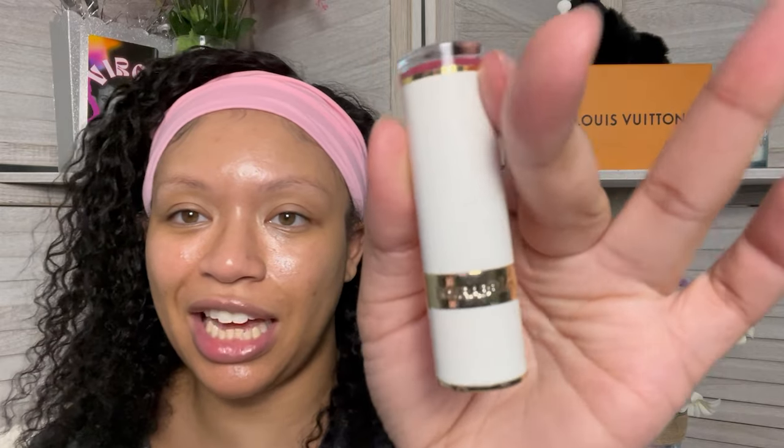I hate to be that girl and be mean, but it's the truth — I gotta keep it real with y'all. The next item, the Mirabella Beauty Sealed with a Kiss lipstick, is going to be $22. I would pay $22 for this — look at how bougie it is. I want to see if they have more colors. And finally, the Mirabella Beauty Pro Sculpt Clear Brow Gel is $18.